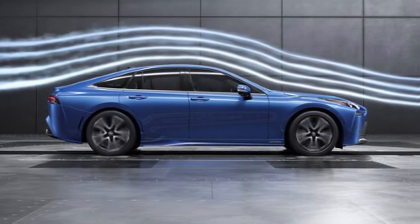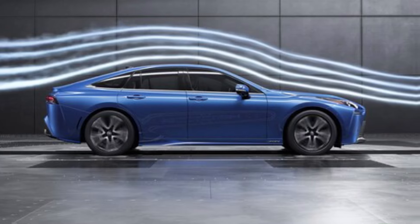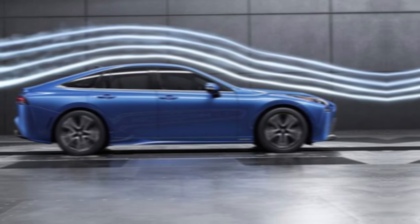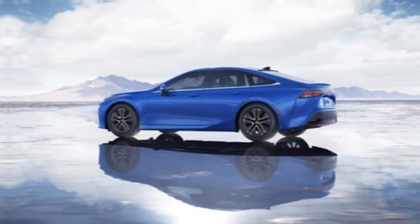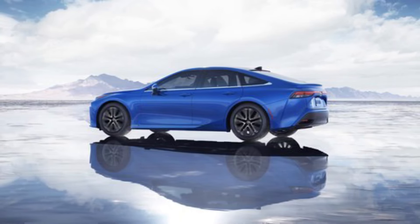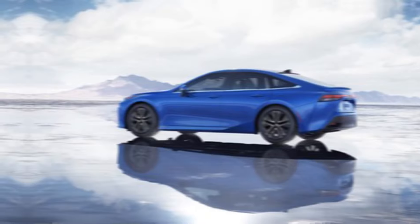Hydrogen infrastructure is still growing, but with increasing investment and government support, it's becoming a more viable option every day. And with the Mirai's impressive range and quick refueling times, range anxiety becomes a thing of the past.